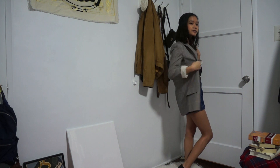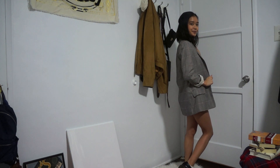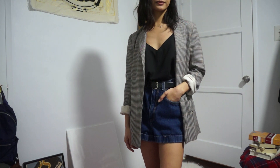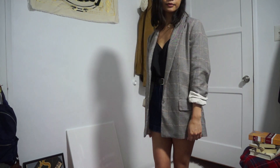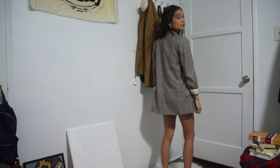And for my final outfit, I'm again pulling from my previous video and wearing my plaid blazer with a black camisole tucked into some denim shorts. And again wearing my Docs.